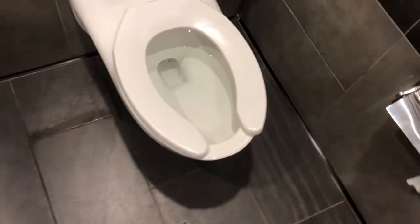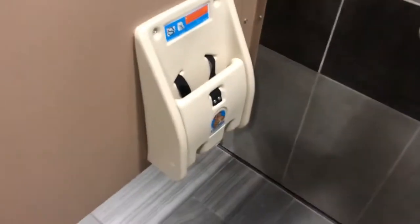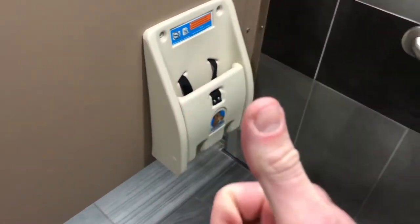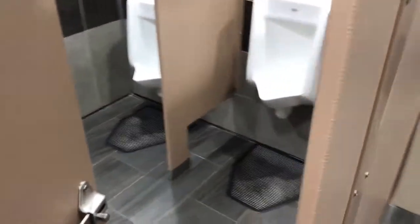Very nice toilet. Only one toilet in this restroom, but based on its size, that's not terrible. This is a nice feature that I've noticed all Sheetz have — the baby chair. So if you're taking a deuce and you need to set your baby down that is big enough to sit, that is a good option.